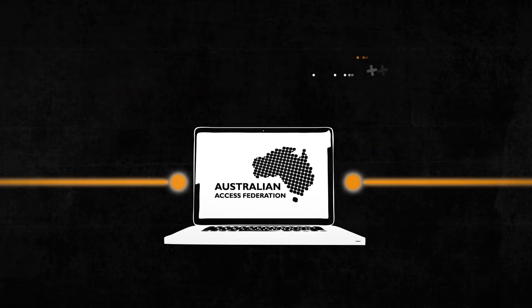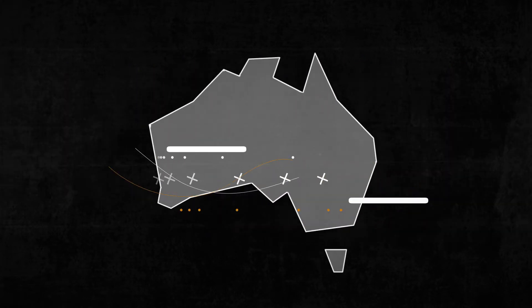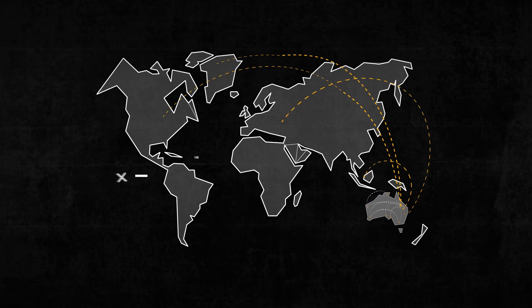Your AAF connection provides a trusted and secure solution that connects your users to the services they need. Join numerous organisations who are already connected to the AAF, with over a million users.